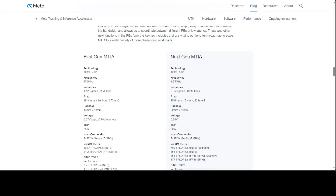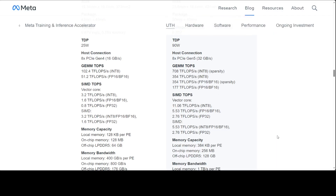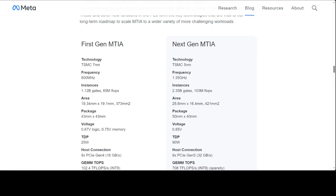Looking at the specifications — let me make it bigger so you can see it better. On the right-hand side you can see the next generation MTIA. It uses TSMC 5 nanometer technology, indicating advanced miniaturization and efficiency. The chip operates at a clock speed of 1.35 GHz. It consists of 2.35 billion logic gates and can perform 103 TFLOPS, which is amazing.